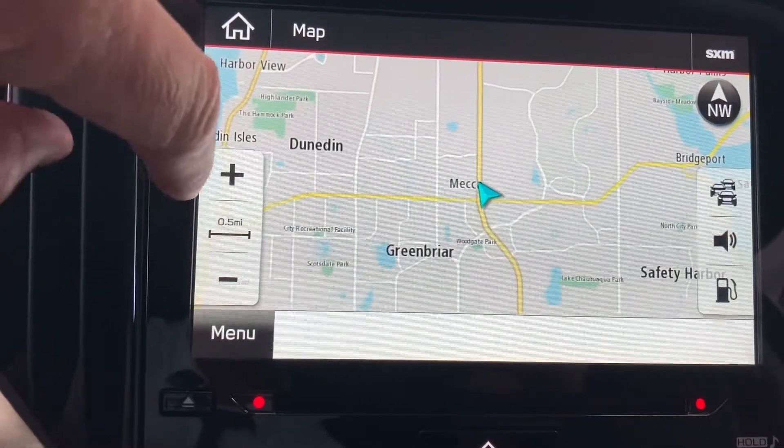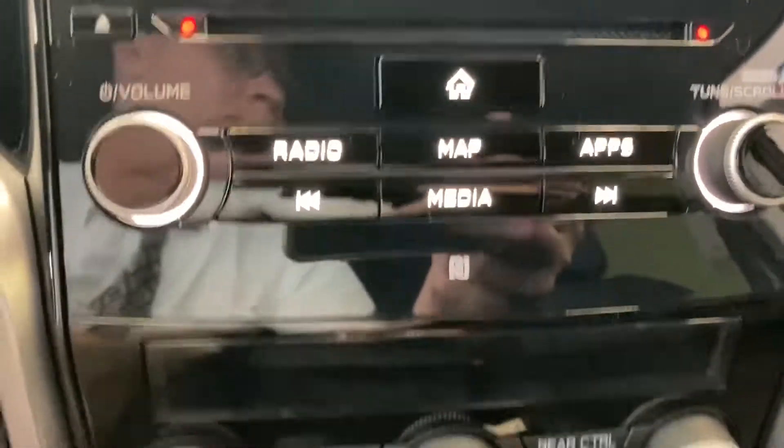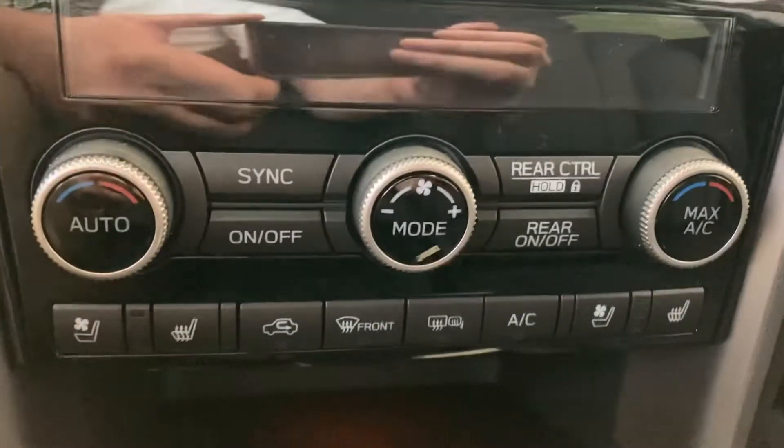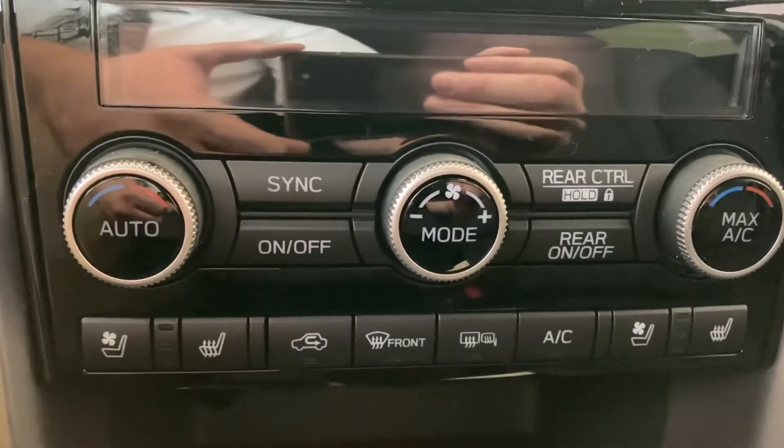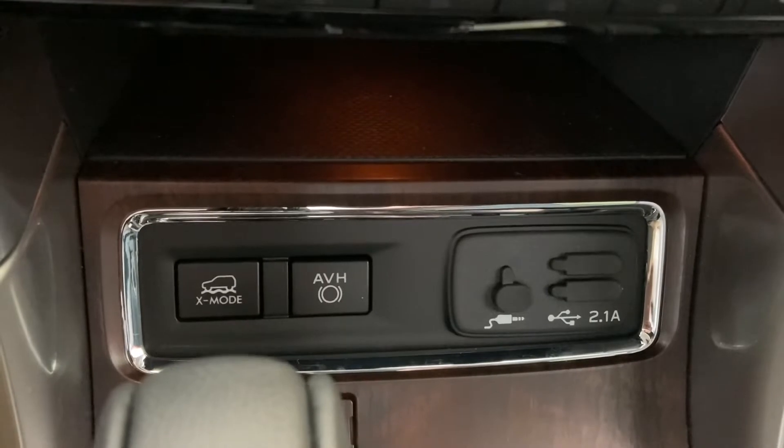A lot of vehicles now are going with the giant touchscreens and no knobs. But some people believe — I'm one of them — that some things should be knobs, like the radio controls and your AC and heat. They should be knobs so you can reach them while you're driving and not have to look.